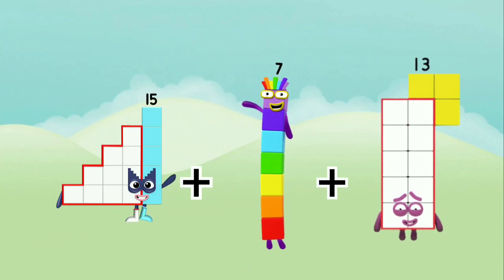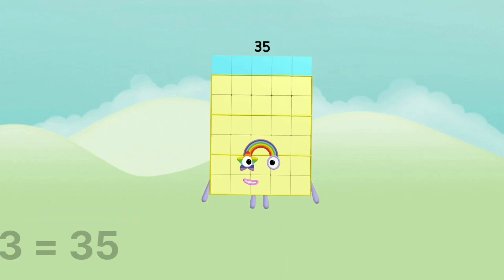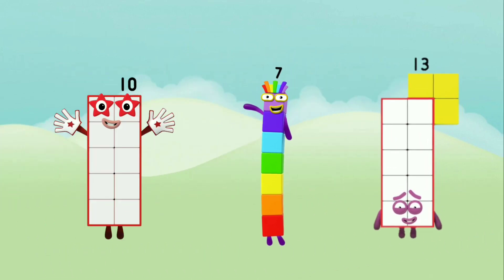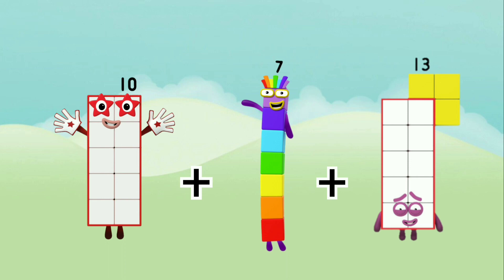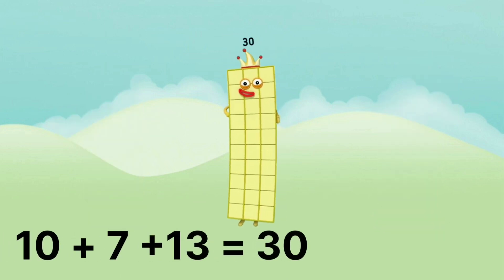15 plus 7 plus 13 equals 35. 10 plus 7 plus 13 equals 30.